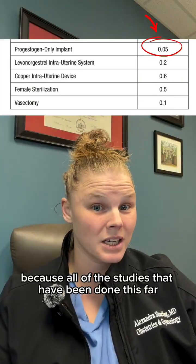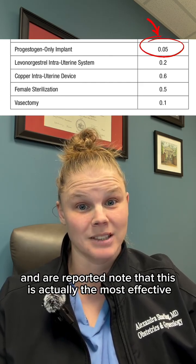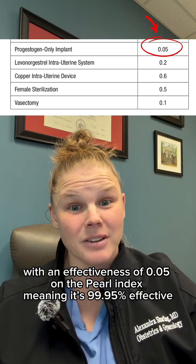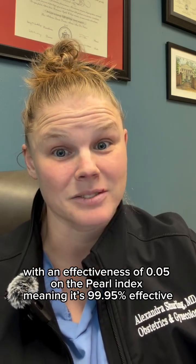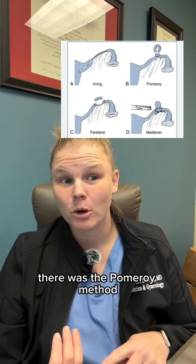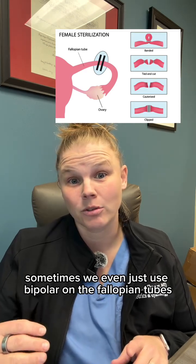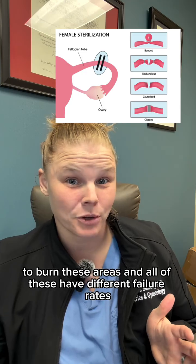All the studies done so far report that Nexplanon is the most effective, with an effectiveness of 0.05 on the Pearl index, meaning it's 99.95% effective. When these studies were performed, we looked at tubal ligations, but there were many different ways that people were tying tubes at that point — there was the Pomeroy method, the silicone band, the Filshie clips, and sometimes we even used bipolar on the fallopian tubes to burn these areas. All of these have different failure rates.